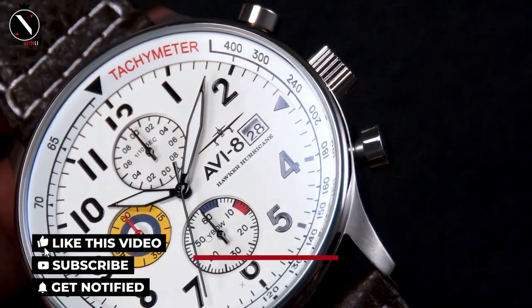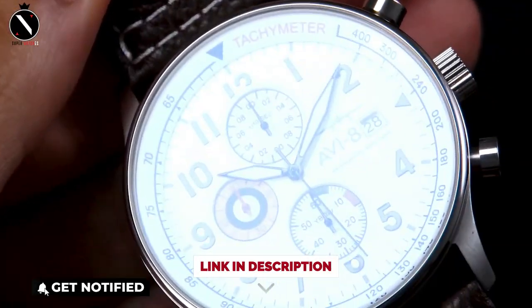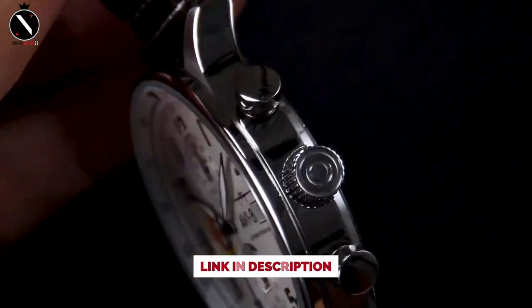So those are some of the best AVI-8 watches of this year. Like, comment, and subscribe to receive notifications of our latest videos.